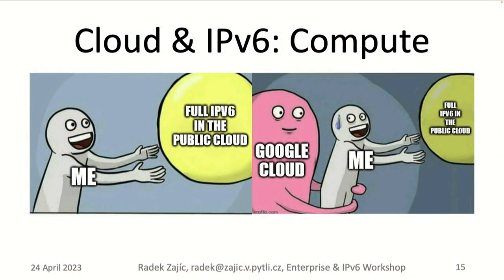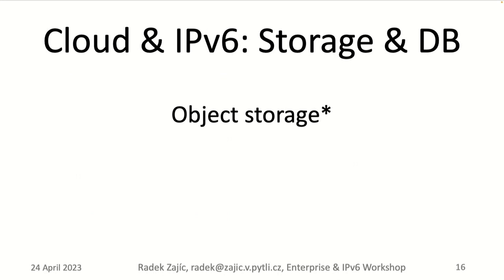For object storage — like AWS S3 — it is generally IPv6-enabled, but you have to use special hostnames. That's a common pattern with AWS: services are IPv6-enabled but you have to look up the specific IPv6-enabled hostname; it's not the default one.